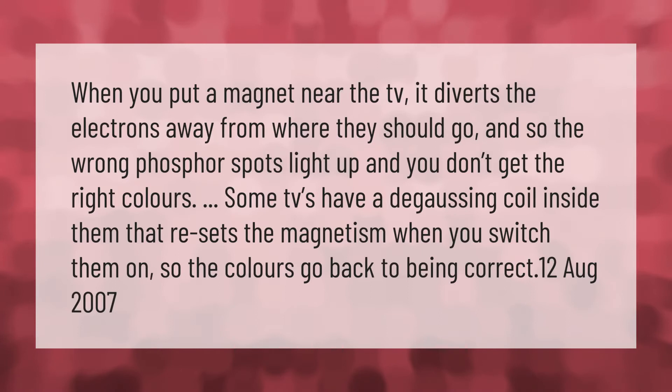When you put a magnet near the TV, it diverts the electrons away from where they should go, so the wrong phosphor spots light up and you don't get the right colors. Some TVs have a degaussing coil inside them that resets the magnetism when you switch them on, so the colors go back to being correct.